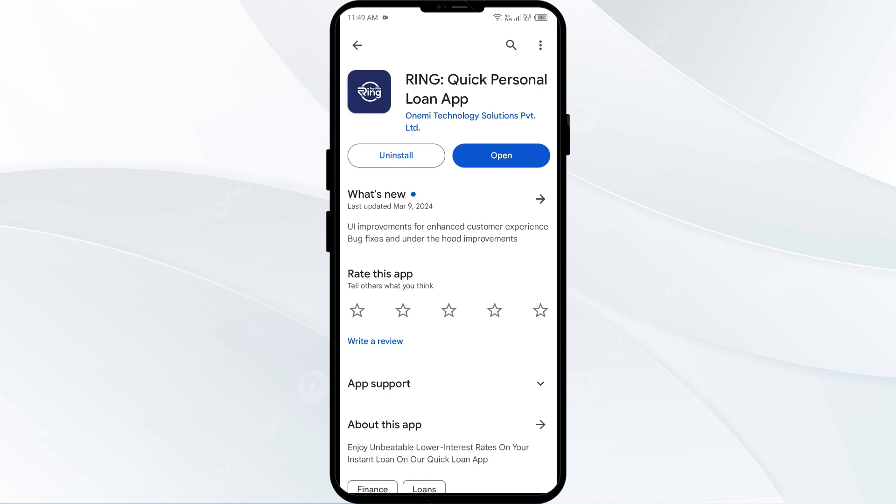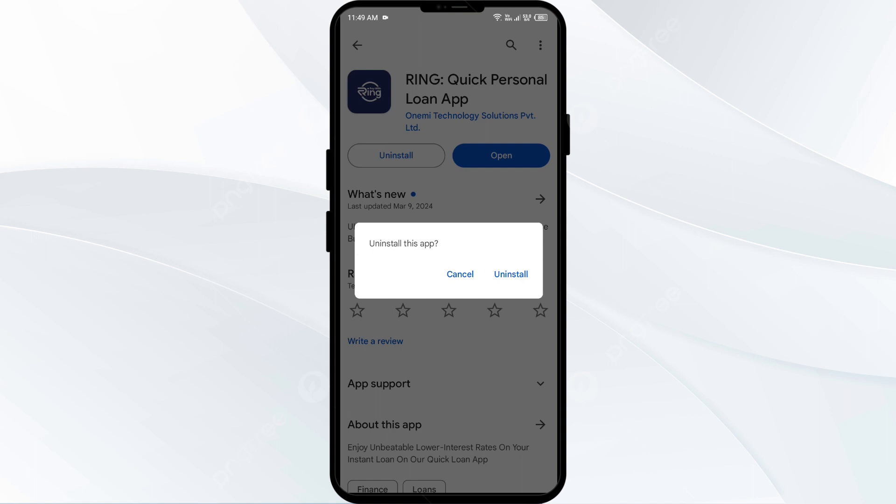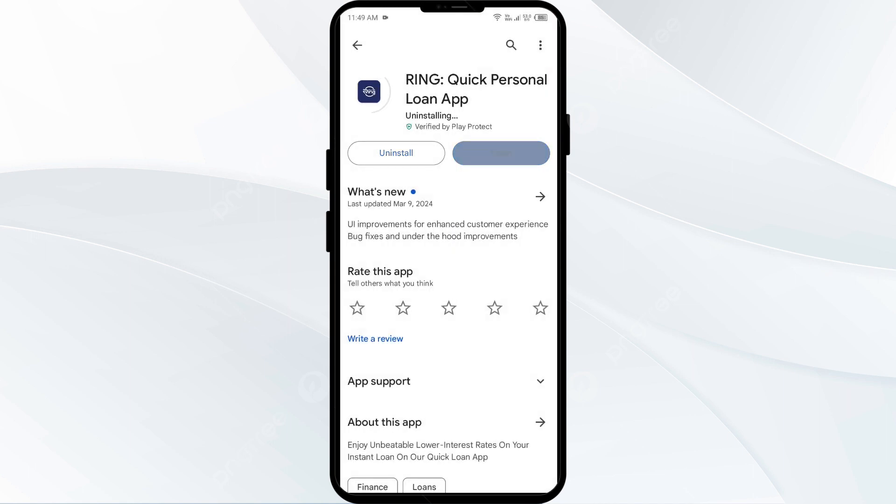Once updated, launch the app again. The fifth solution is to uninstall and reinstall the Ring app. If the problem persists, uninstall the Ring app from the same interface, and once uninstalled, reinstall the app by clicking on the Install button.